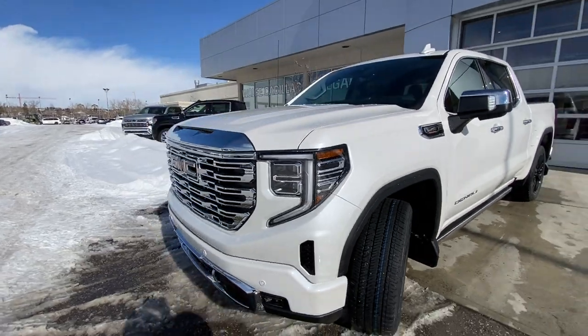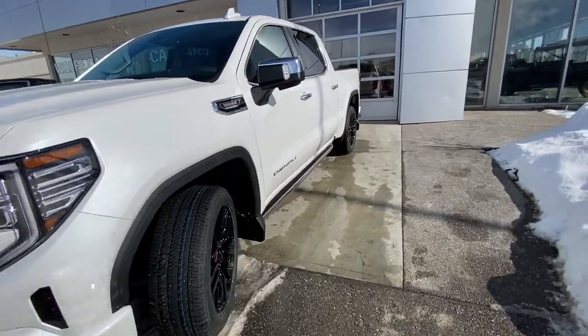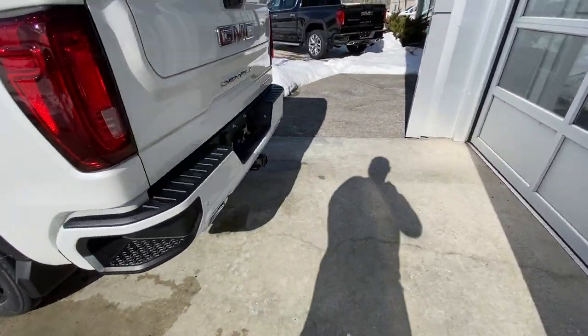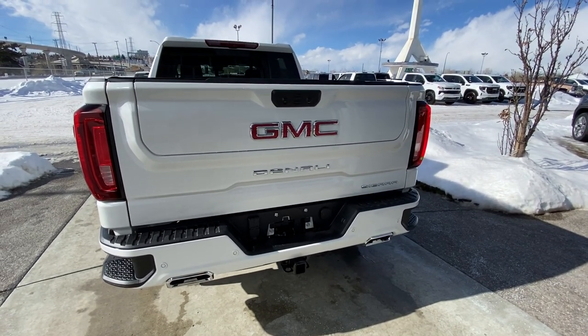At the front we have our Denali front grille, chrome recovery hooks, and front parking sensors. Making our way back down the side, the crew cab truck is remote start equipped with rear tinted privacy windows. Up top there's a trifold bed cover installed with the GM MultiPro tailgate, dual chrome exhaust tips, parking sensors, and LED brake lights.